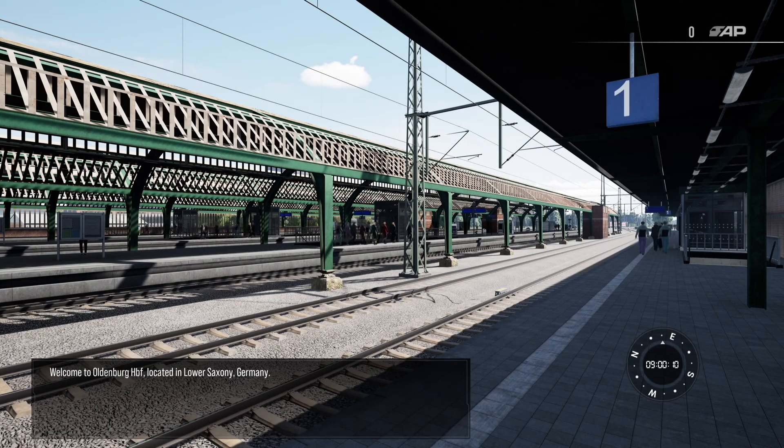Welcome to Oldenburg-Hotbeinhof, located in Lower Saxony, Germany. Oldenburg is located between the port city of Bremen to the east and Groningen in the Netherlands to the west.